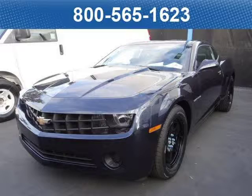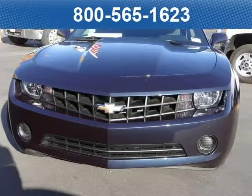This 2013 Chevrolet Camaro Coupe is located at Bobstall Chevrolet in San Diego, California and comes with our exclusive lowest price guarantee and has zero miles on it.